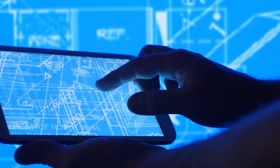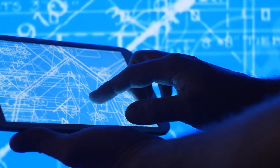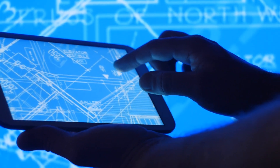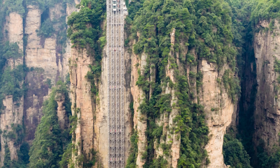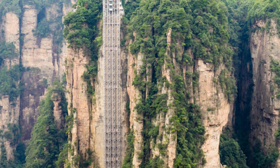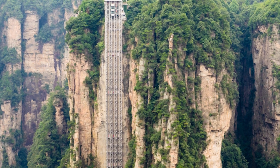As for the controversy, the issue was that China was building a massive elevator inside of a UNESCO World Heritage Site that was supposed to be protected. There was a big uproar about it, but in the end it actually made more sense to funnel the tourists into a single spot, saving the previously used mountain trails by bypassing them with the elevator.